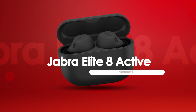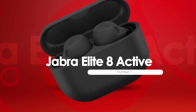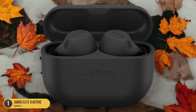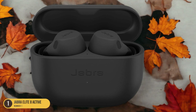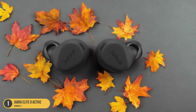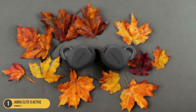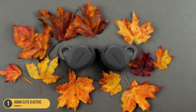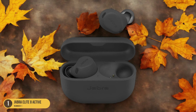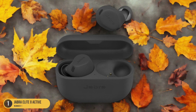At number 1, we have Jabra Elite 8 Active — Comfort and Durability. Let's explore the comfort and durability of the Jabra Elite 8 Active Earbuds. The Jabra Elite 8 Active Earbuds are designed with a focus on both comfort and durability. The earbuds come with a variety of eartips to ensure a snug and secure fit for different ear sizes, allowing for extended wear without discomfort. The lightweight design makes them ideal for long workout sessions or daily commutes. Additionally, the earbuds are sweat and water-resistant, providing peace of mind during intense workouts or outdoor activities.